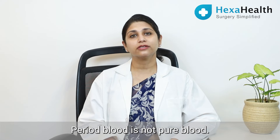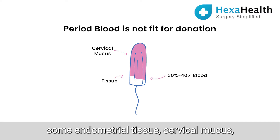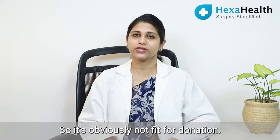Period blood is not pure blood. It also includes some endometrial tissue and cervical mucus, and it is not hygienic — it could be carrying some infections. So it is obviously not fit for donation.